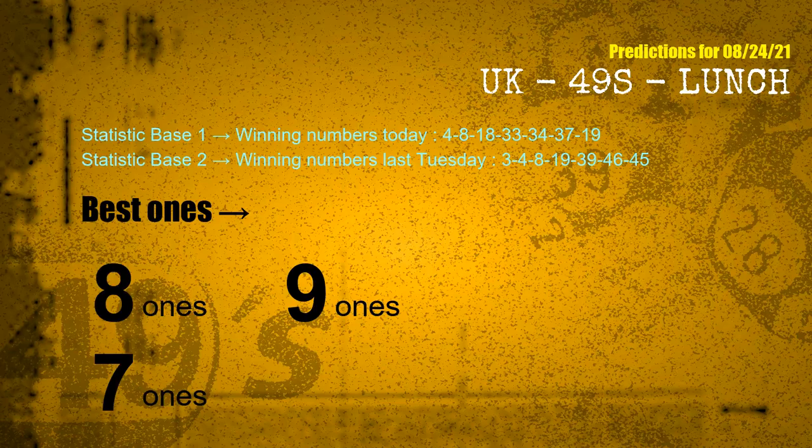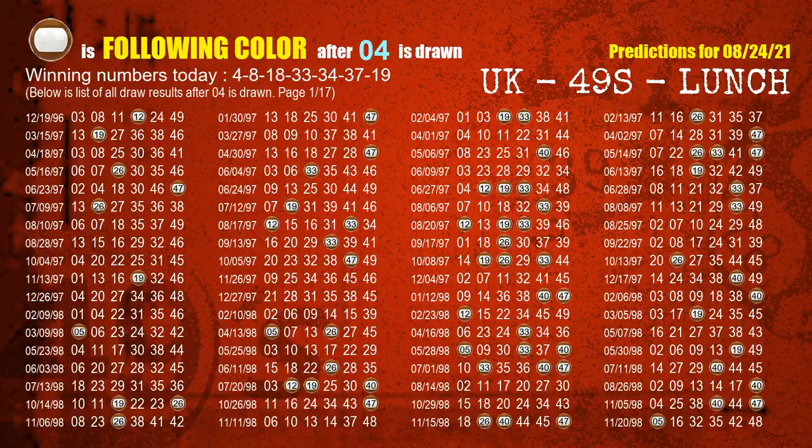According to the statistics above, with winning numbers today 04, 08, 18, 33, 34, 37, 19, and winning numbers last Tuesday 03, 04, 08, 19, 39, 46, 45 — the frequent following ones are 8 ones, 9 ones, and 7 ones.